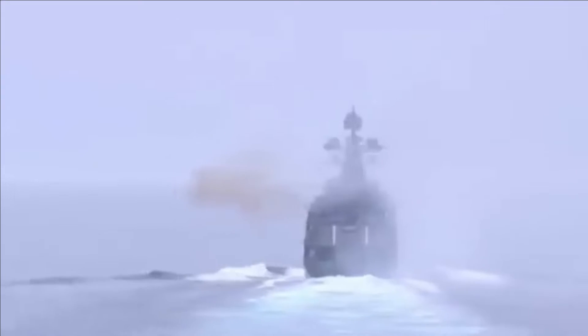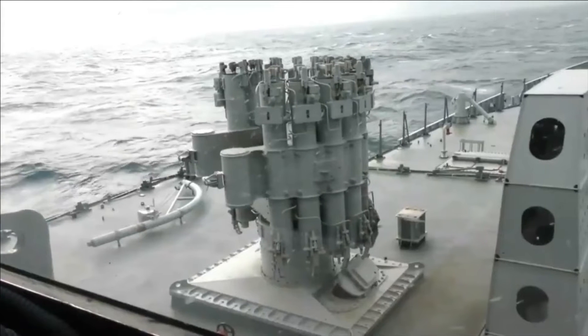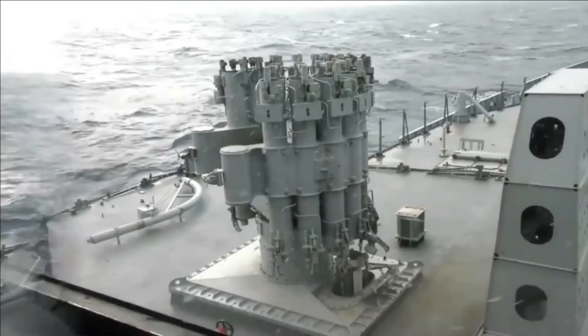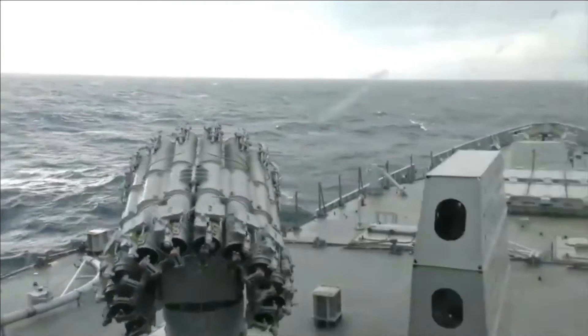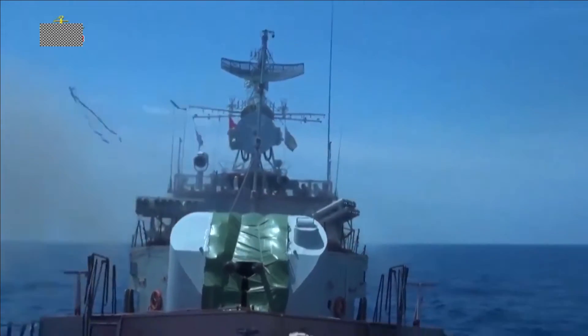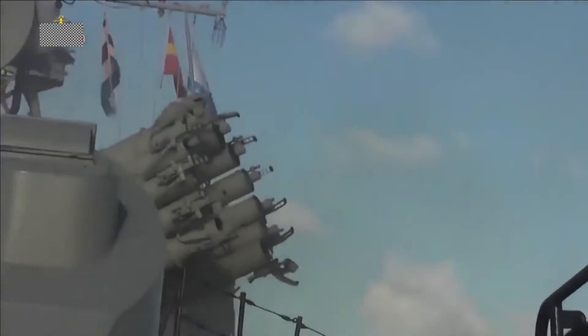The RGB60 is an unguided rocket that uses a solid propellant engine. The rocket carries a 25 kg warhead, has a maximum range of 5,500 meters, and can destroy targets at a depth of 10 to 500 meters. The rocket can be fired in salvos of 1, 2, 4, 8, or 12 at a rate of 2.4 rockets per second.